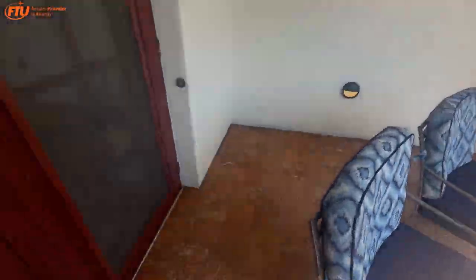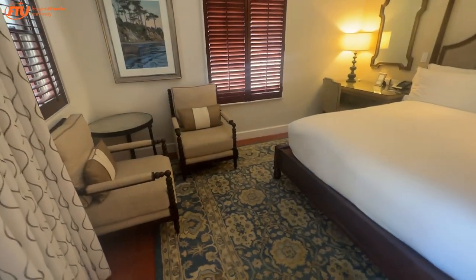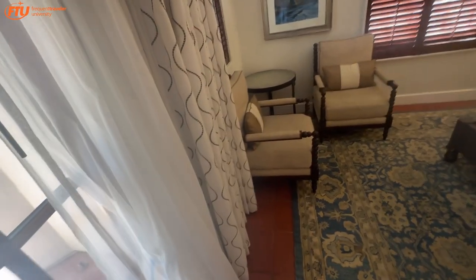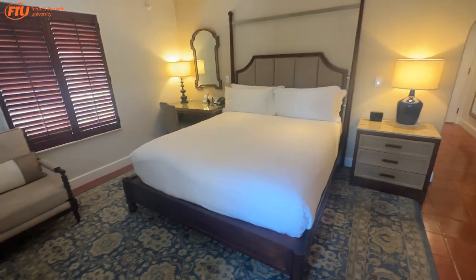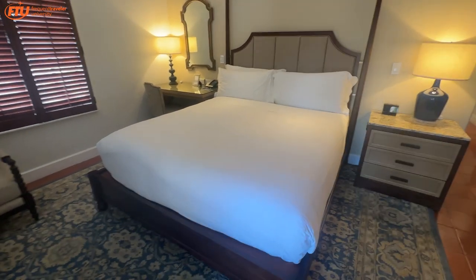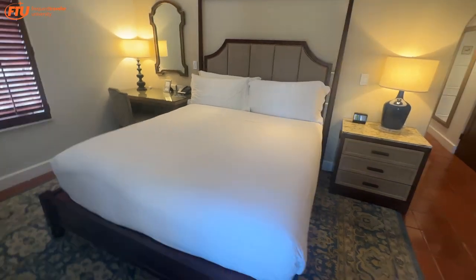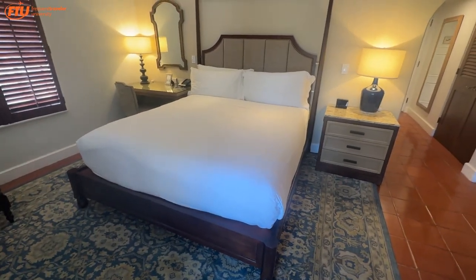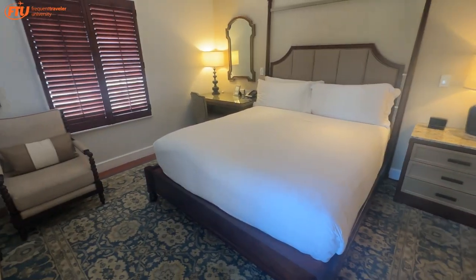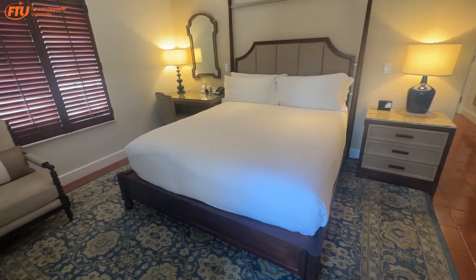This is a deluxe king room in building number four. There are quite a few of these — they call them villas, I'm not sure I'd call them that, but that's what they call them. We used 85,000 Bonvoy points and paid $200 for the club upgrade for one night, which I think is worth it to get a nicer, bigger room than the other building.